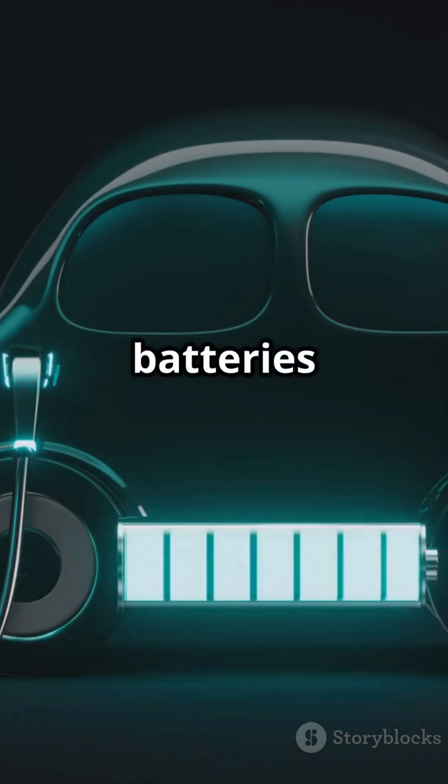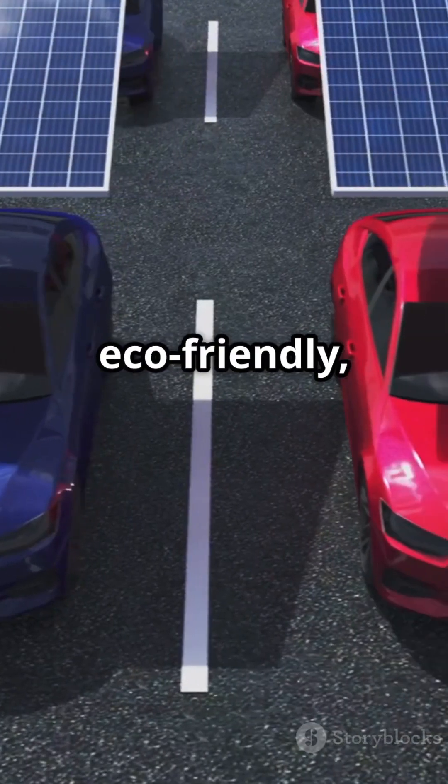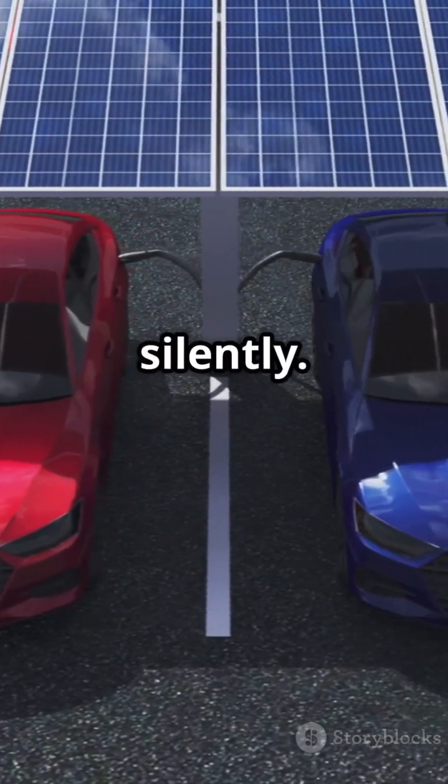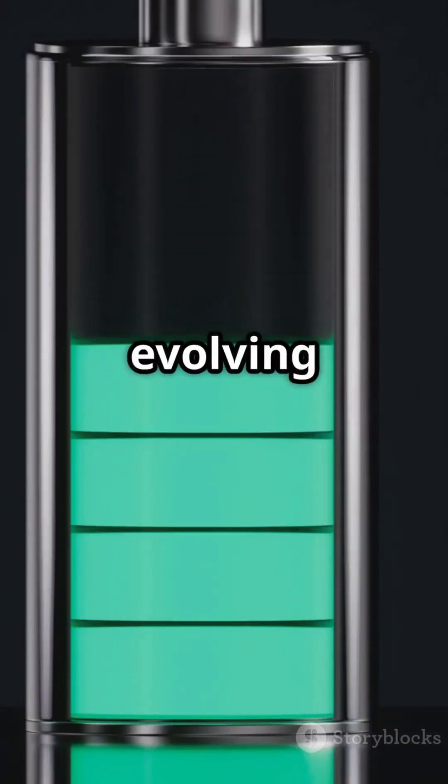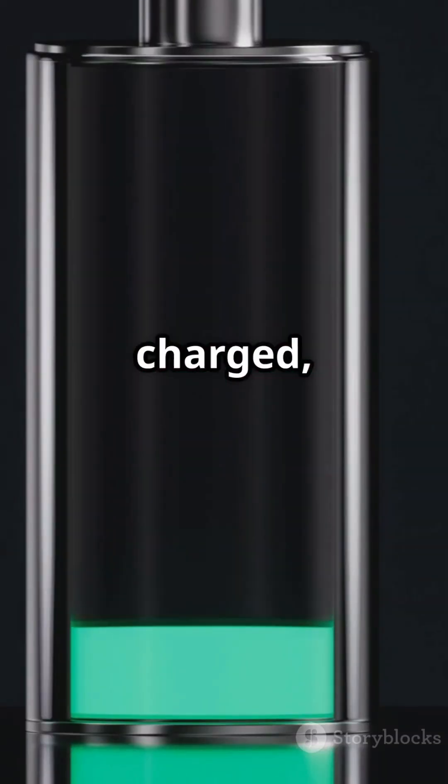Why are EV batteries awesome? They're eco-friendly, reduce operating costs, and run silently. Charging infrastructure is expanding and battery tech is evolving fast. Stay charged. Stay curious.